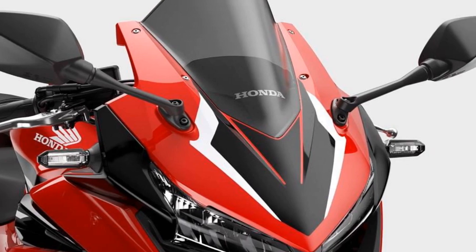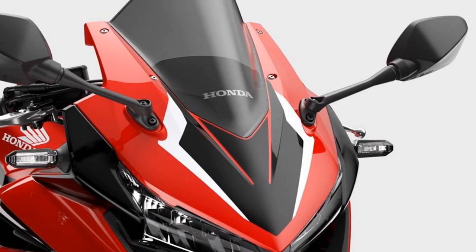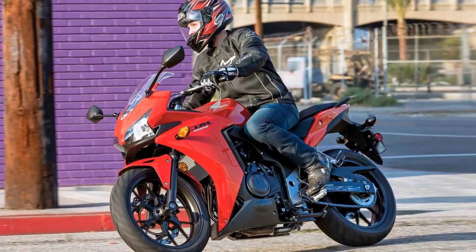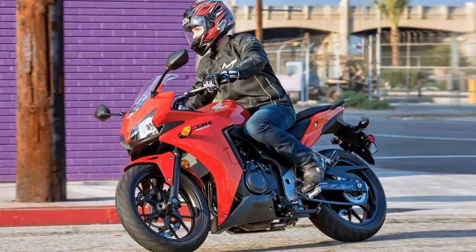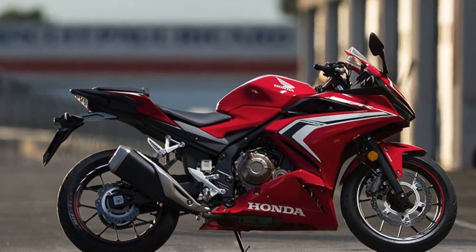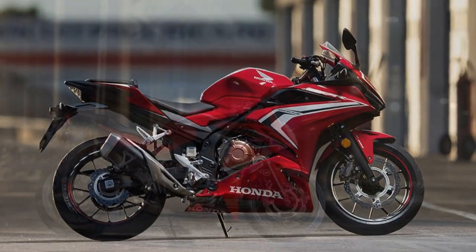Acceleration and Power Delivery: the CBR 500R is powered by a 471 cubic centimeters parallel-twin engine that produces approximately 50.4 horsepower. This power output offers a perfect balance between exhilarating acceleration and manageable performance.